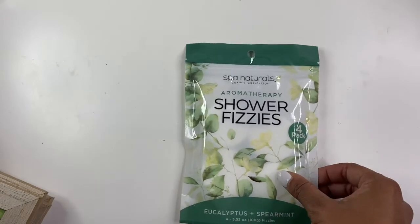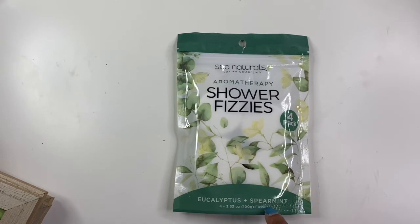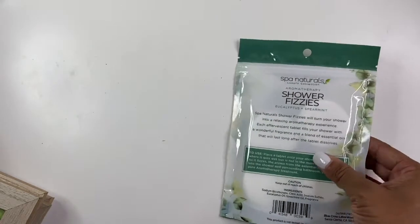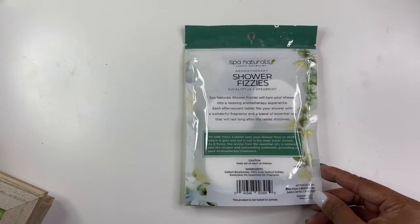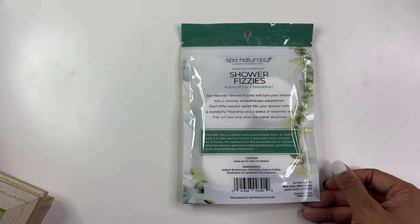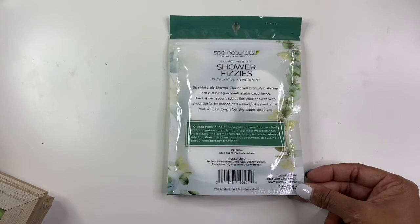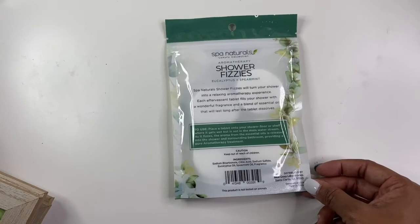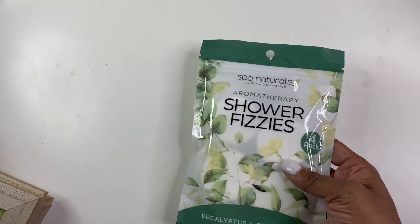They also have these little shower fizzies — aromatherapy shower fizzies in eucalyptus and spearmint, and they come in a four-pack. This is supposed to turn your shower into a relaxing aromatherapy experience. I'm not a huge bath person but I do love a good shower, so I figured why not have a spa shower experience. It's a dollar, so it doesn't hurt to try it out.